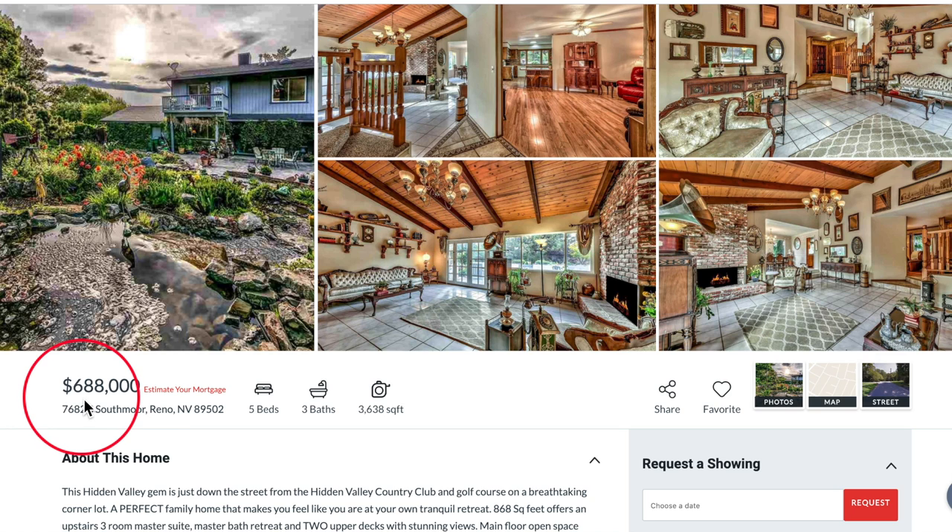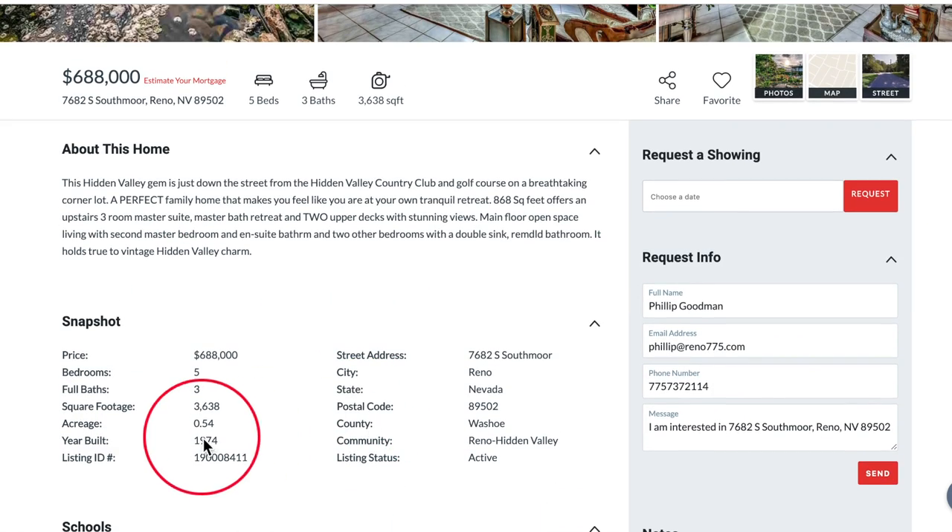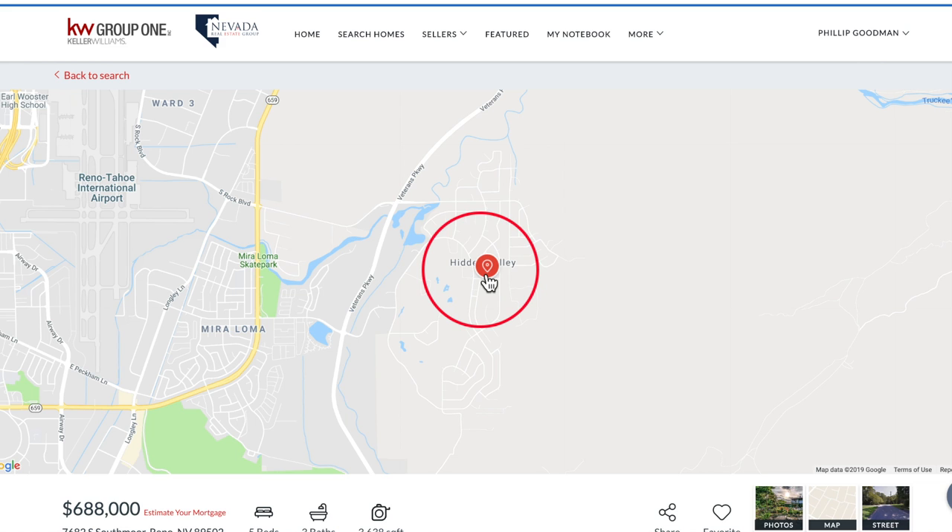The asking price on this house is $688,000. It's a 5-bedroom, 3-bath home with 3,638 square feet. It was built in 1974 and it sits on a little over half an acre. This home is in the heart of Hidden Valley, located right next to the Country Club, which is really a nice feature.